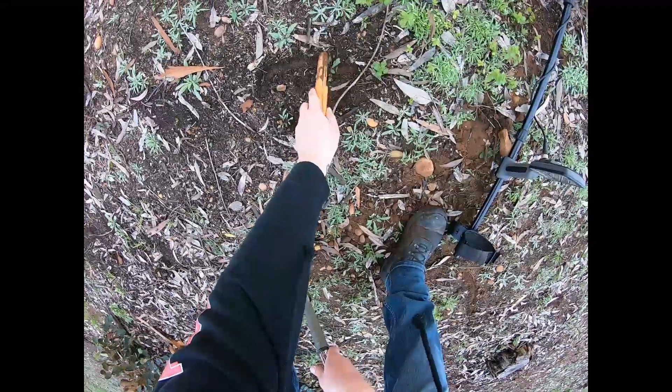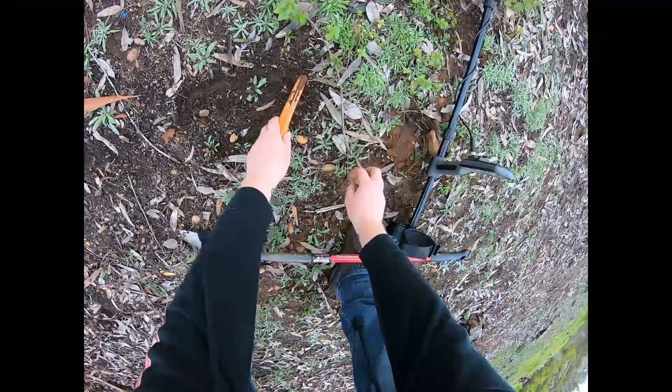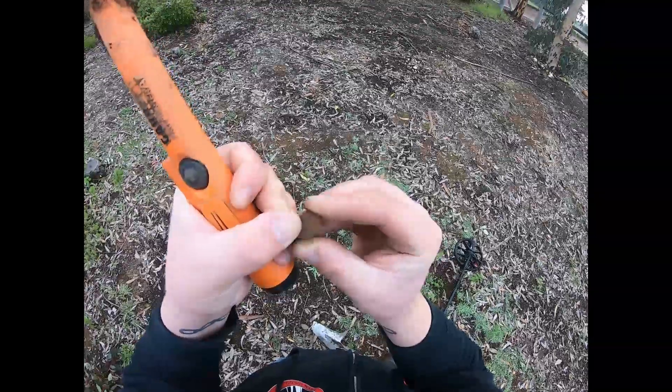Got a nice shallow dime signal. Nope, not a dime — copper penny. There it is. 1981.